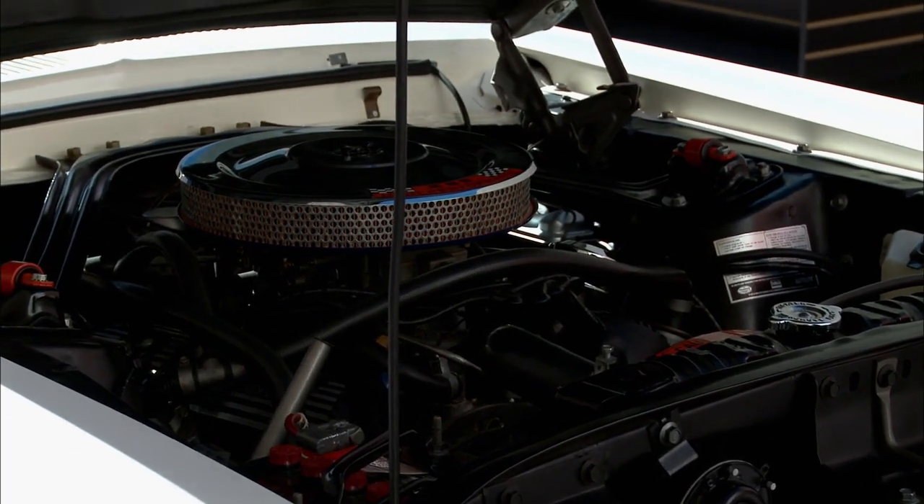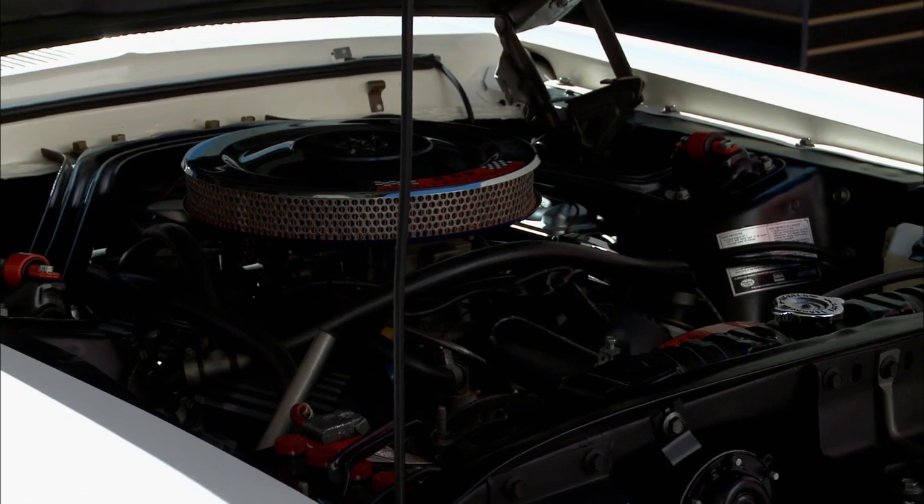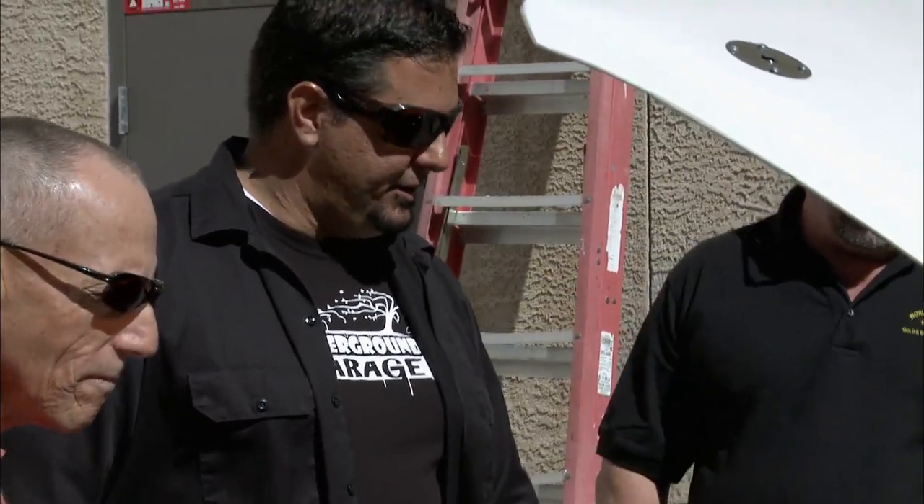There it is — the Hypo 289. It looks like it's a pretty well-kept engine bay. This is definitely a car that's been cherished. I can tell that.